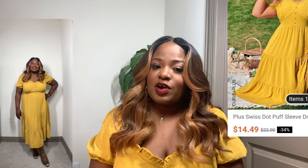Next up we have this long mustard yellow dress. This dress is so pretty — you can literally wear it to church, brunch, or just on a girls' day out and have fun with it. This dress was a little bit under 20 bucks and it hits right above the ankle. I paired it with some olive green shoes — cute and really casual.